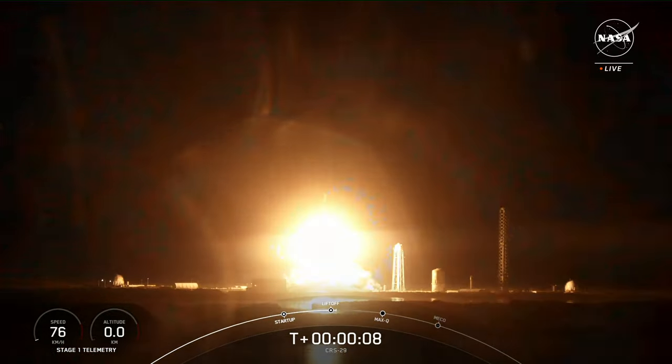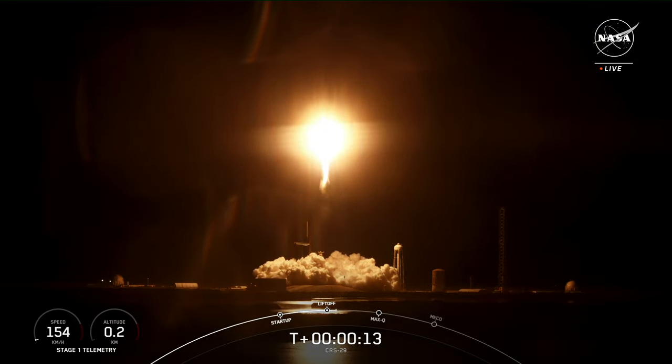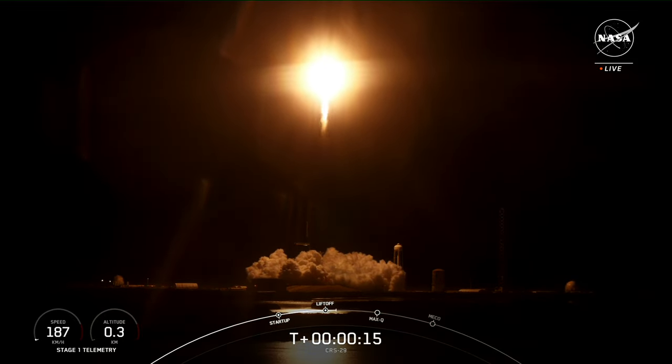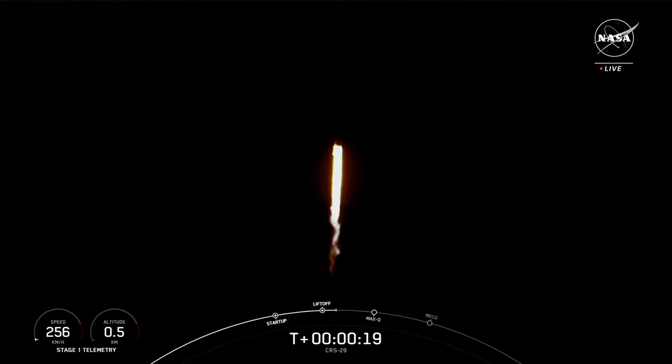Liftoff of CRS-29 carrying cargo, research, and a laser communications demonstrator to the International Space Station, now in its 25th year of orbital operations.